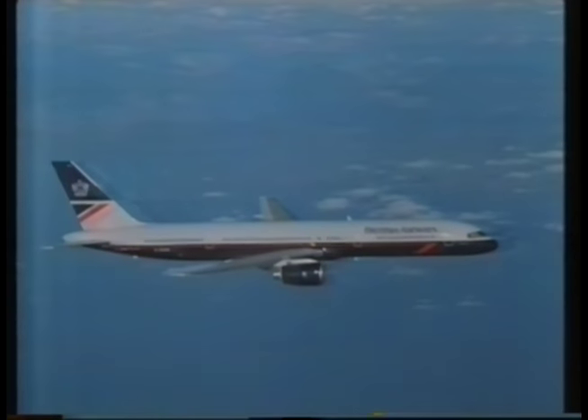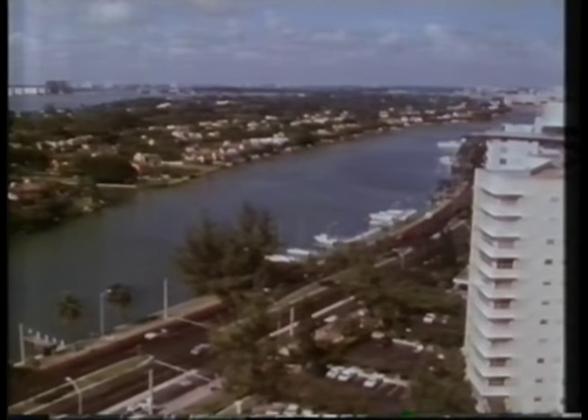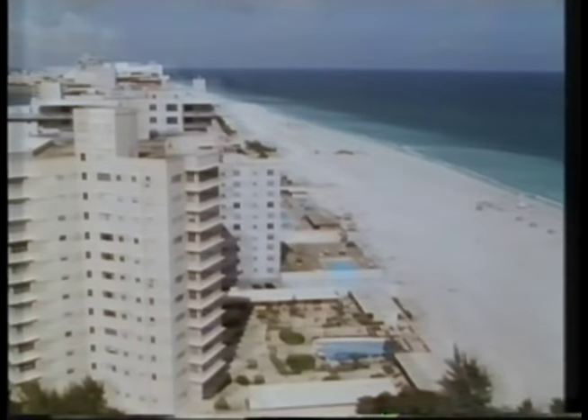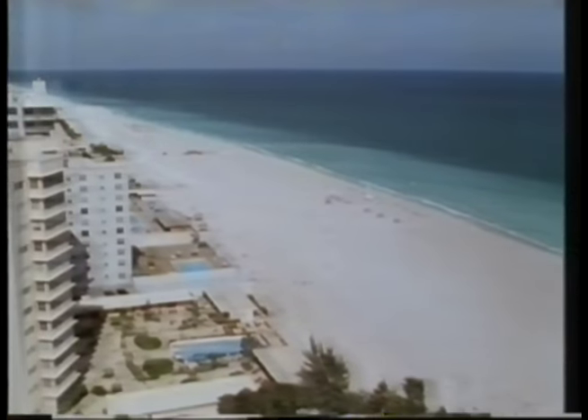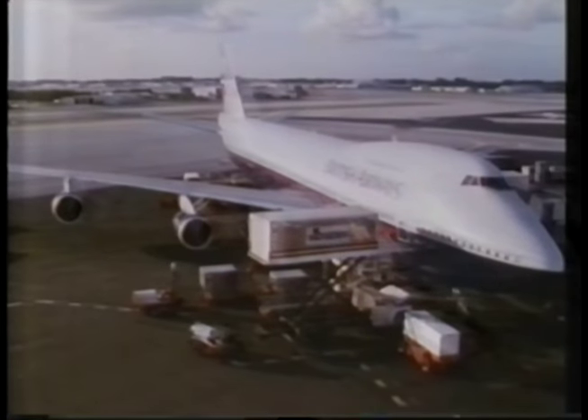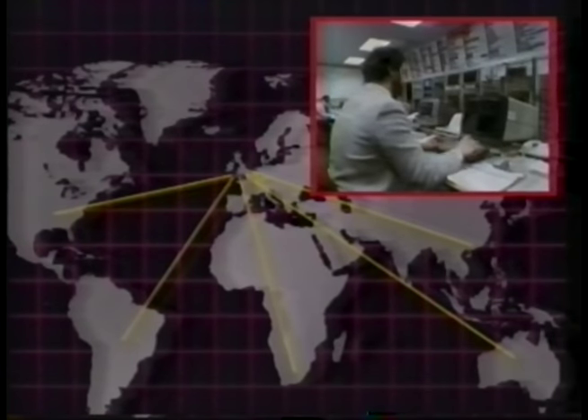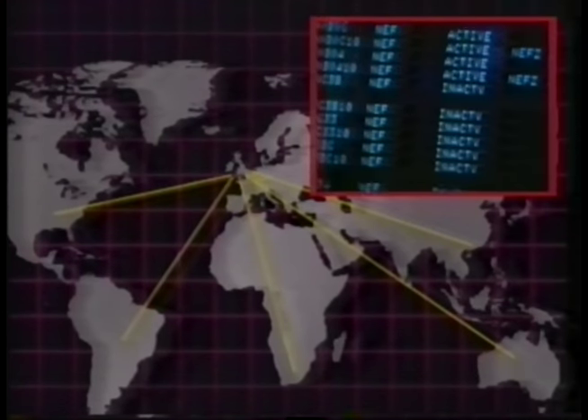Worldwide, the airline business is expanding as more of us travel on business or consider exotic places like Miami for our holidays. The information network has to stretch out to all the places that BA operates from. The ground operations at Miami, like those at Heathrow, are still scheduled centrally from London. When you check in at Miami, the processing isn't done locally but back in London. It's linked by a worldwide telecommunications network using satellite, cable and microwave facilities. Terminals in over 100 countries can access the system with a response time of two or three seconds.